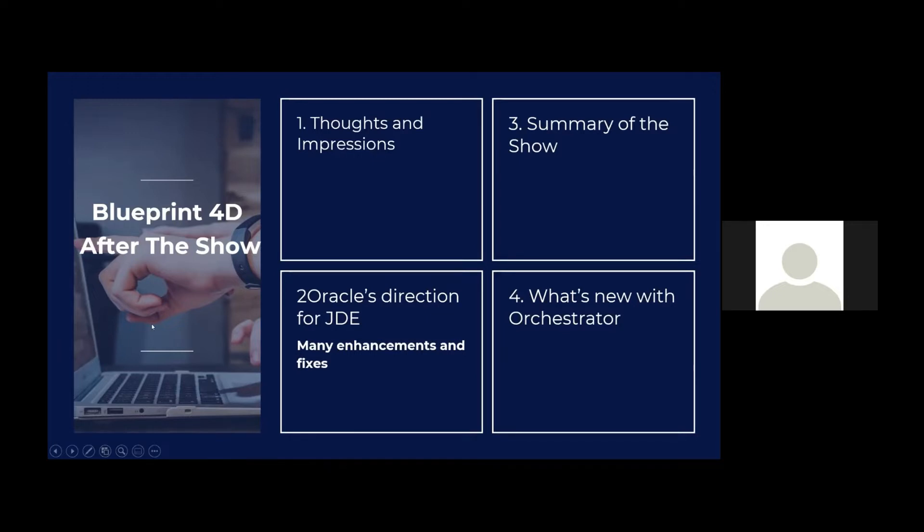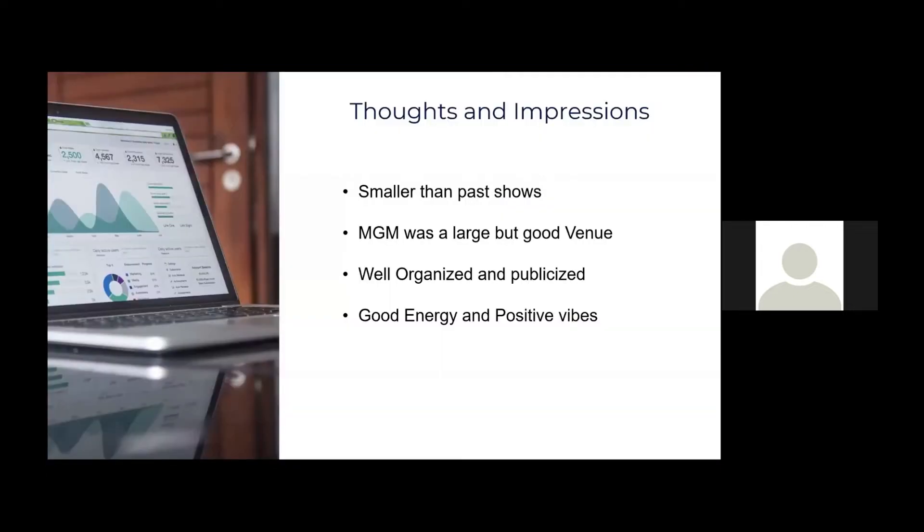I'll give you a brief summary of what the numbers look like — attendees, sessions, and things like that. As is normal with these kinds of events, Oracle will give their direction and where they're going with JD Edwards in the future. And there were a lot of announcements around what's new with the Orchestrator in JD Edwards, the toolset we're taking so much advantage of. I'll start with my thoughts and impressions.